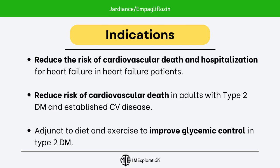Moving on to the indications. Jardians is indicated to reduce the risk of cardiovascular death and heart failure hospitalization in patients with heart failure. It is also used to reduce the risk of cardiovascular death in adults with type 2 diabetes mellitus and established cardiovascular disease. Jardians can also be used as an adjunct to diet and exercise to improve glycemic control in patients with type 2 diabetes mellitus.